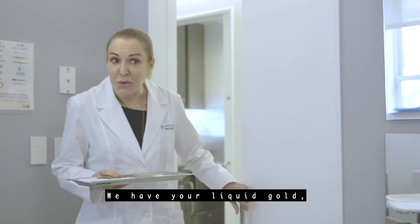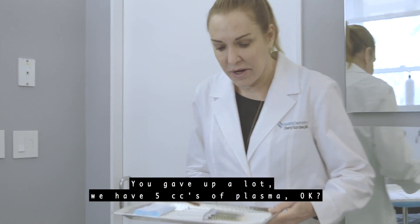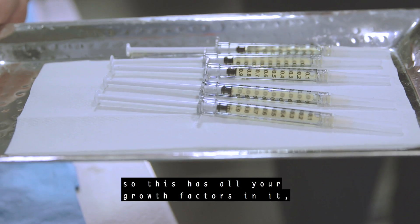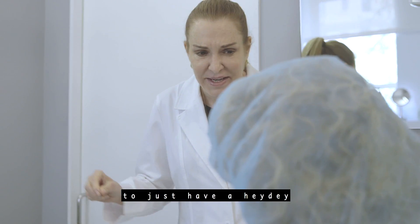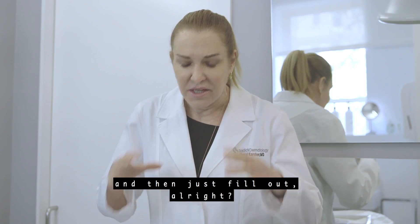We have your liquid gold — it's actually more precious than liquid gold. This is your plasma. We have five cc's of plasma — this is your platelet-rich plasma. This has all your growth factors in it, so this is going to cause your skin to just have a heyday and have so much fun — just grow and replicate and secrete collagen and elastin and just fill out.